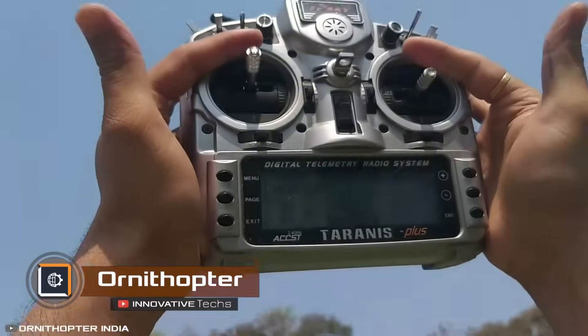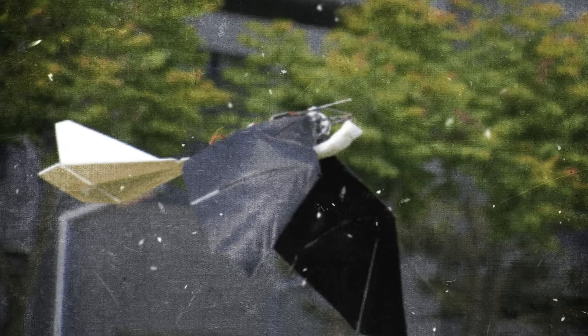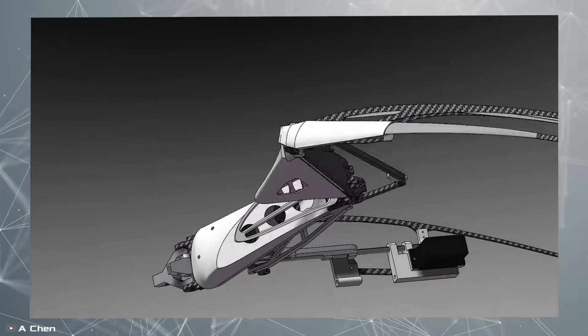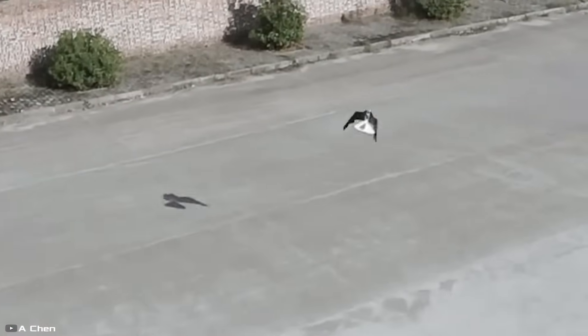Large ornithopters are used to patrol airports, scaring away birds that could damage aircraft engines. A recent breakthrough has significantly improved the efficiency and maneuverability of this flight method. Scientists have successfully combined wing folding with flapping motion, inspired by the structure of bat wings.